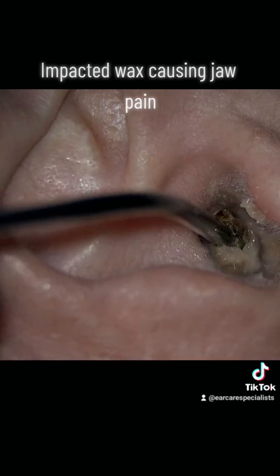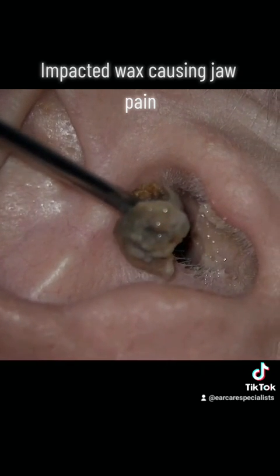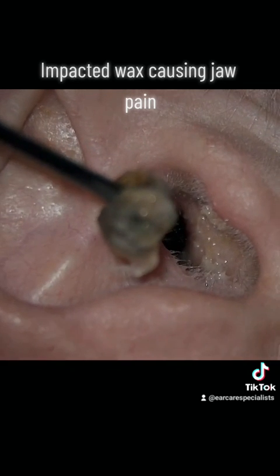If the patient's jaw pain persisted beyond the removal of the wax, then they would be advised to go and see an ENT consultant.